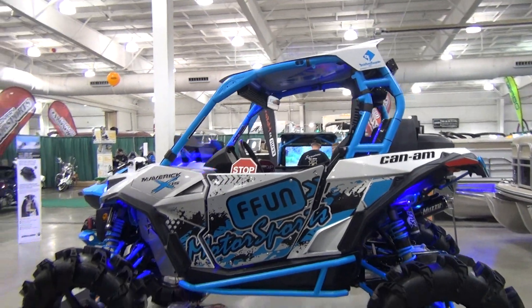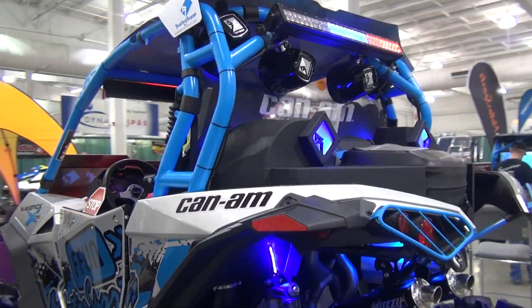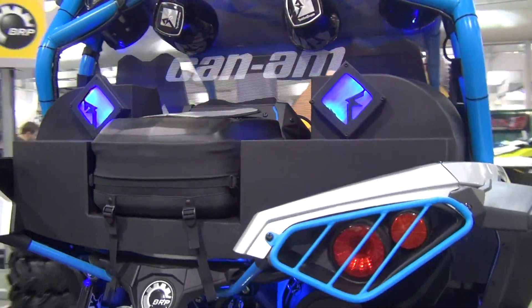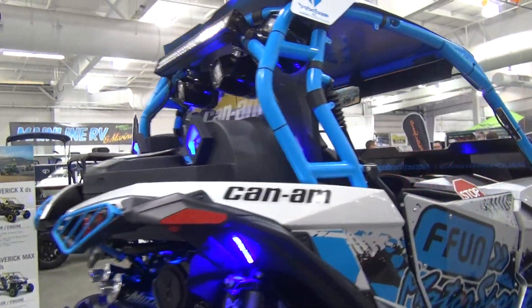Then we've got the big fun 2016 Turbo Maverick with a ridiculous stereo in it — four 12-inch subs. She pounds. We'll get them to turn it up here right away.